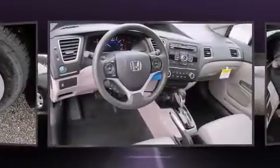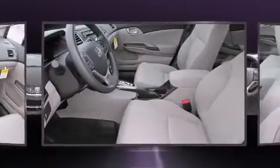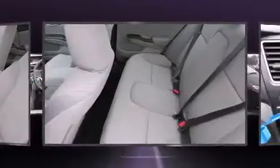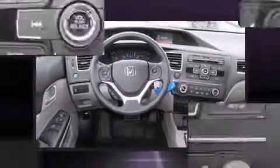It features a continuously variable transmission, front-wheel drive, and a 1.8-liter four-cylinder engine. It's equipped with tons of terrific amenities that won't break your budget, such as remote keyless entry, delay-off headlights, one-touch window functionality, a trip computer, an outside temperature display, and cruise control.